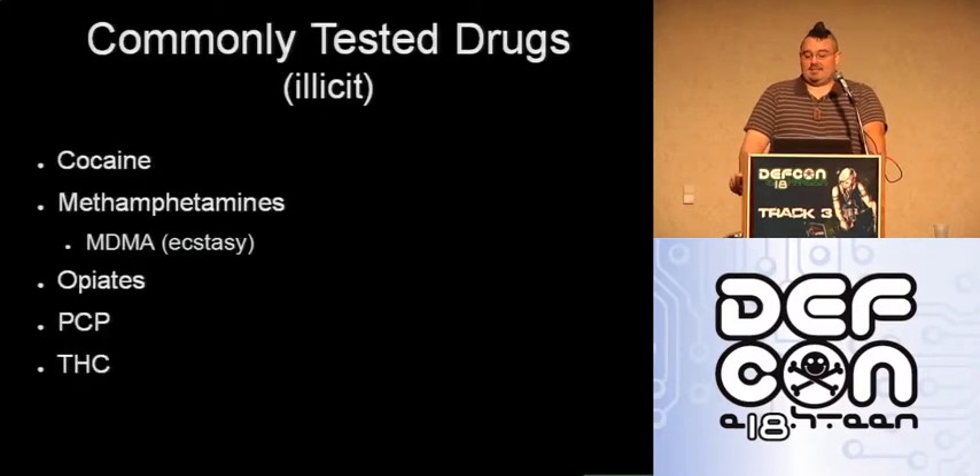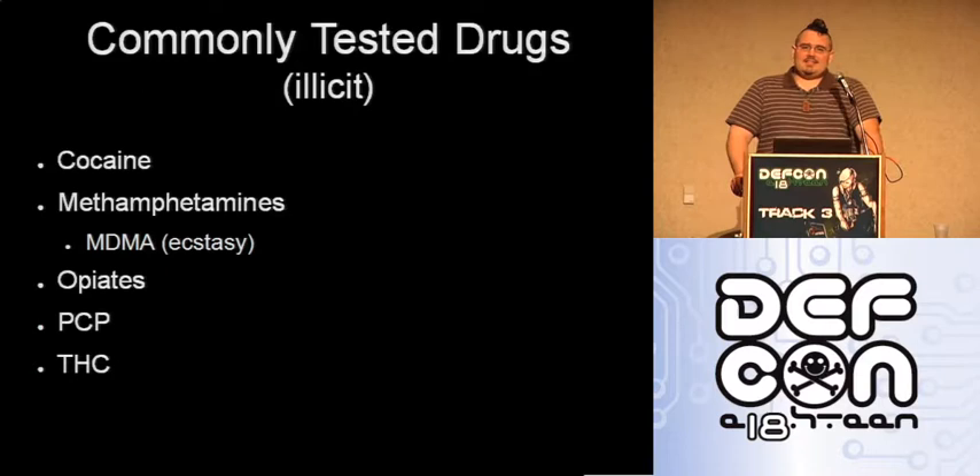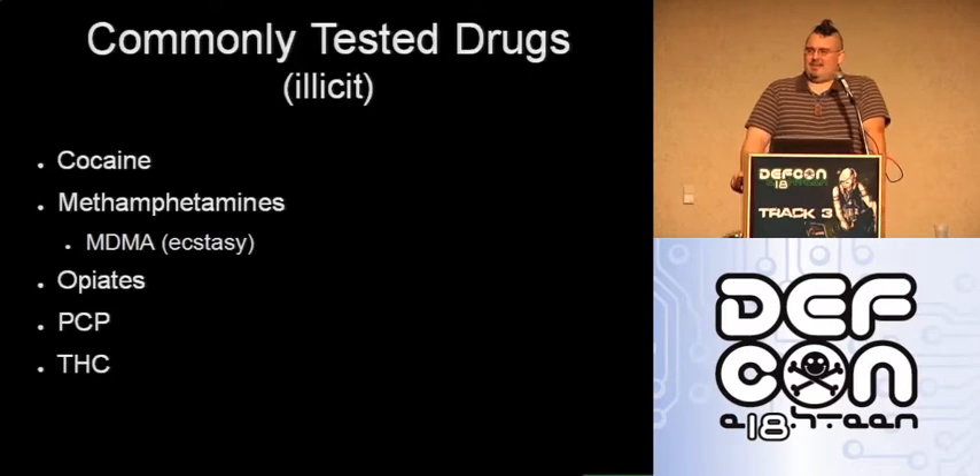Commonly tested illicit drugs include cocaine, methamphetamines, and ecstasy — if you didn't know, ecstasy is actually a methamphetamine. Also opiates, PCP, and THC. I honestly don't know why PCP is commonly tested for — you don't see it showing up positive on drug tests very often. I really haven't figured that one out conceptually, but it is commonly tested for.